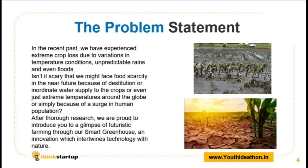After thorough research on our problem statement, we are proud to introduce you to a glimpse of futuristic farming through our Smart Greenhouse — an innovation which intertwines technology with nature.